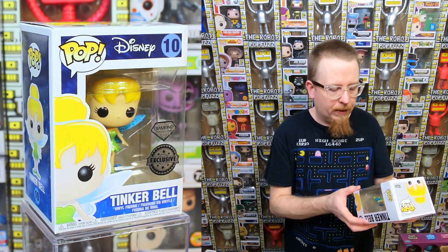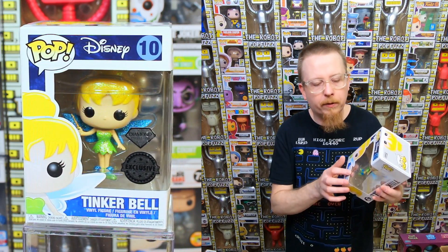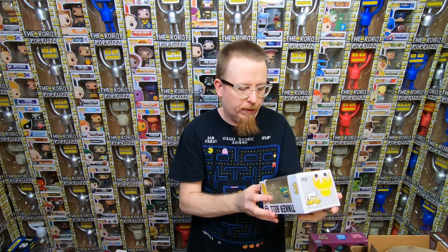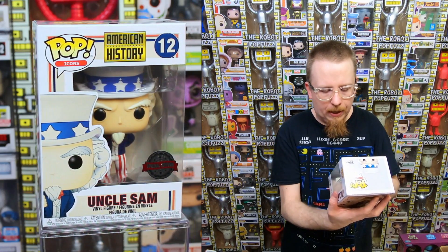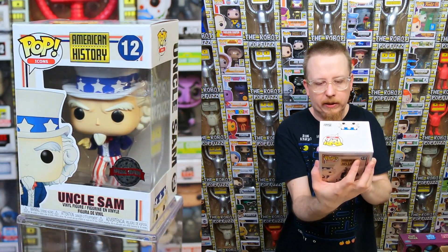The Resident Evil pops are the ones they actually translated into Japanese - those are cool, I would like to get those. We have the Diamond Tinkerbell - I have her already but I don't think I have the international sticker version, so I might actually keep that. We have the Uncle Sam - this one has an international sticker but I think it was just a US common. I'll have to look that up.